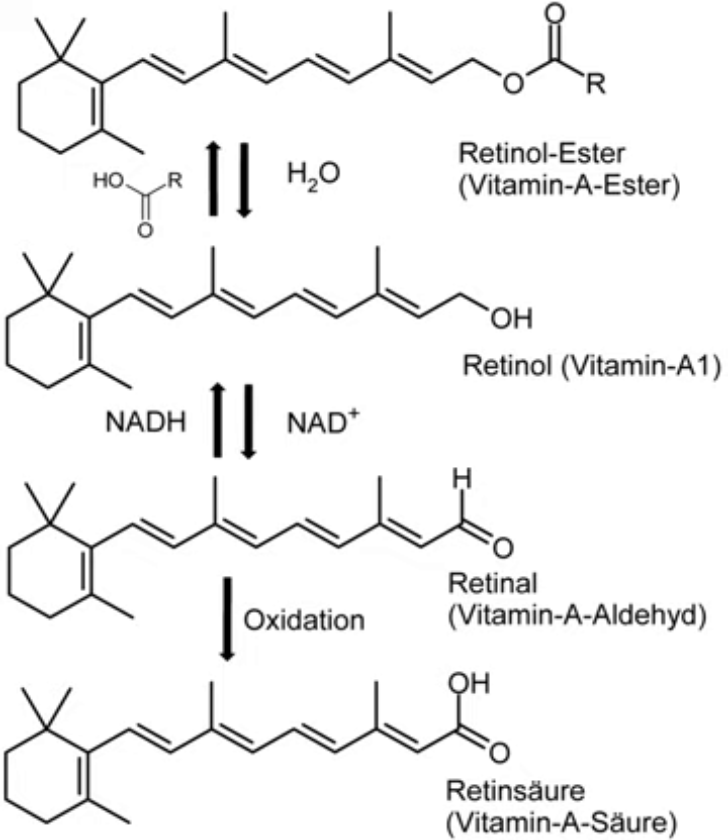Dormant hematopoietic stem cells are able to self-renew and are available to differentiate and produce new blood cells when they are needed. In addition to T cells, vitamin A is important for the correct regulation of hematopoietic stem cell dormancy. When cells are treated with all-trans retinoic acid, they are unable to leave the dormant state and become active. However, when vitamin A is removed from the diet, hematopoietic stem cells are no longer able to become dormant and the population of hematopoietic stem cells decreases. This shows the importance of maintaining a balanced amount of vitamin A to allow these stem cells to transition between a dormant and activated state.